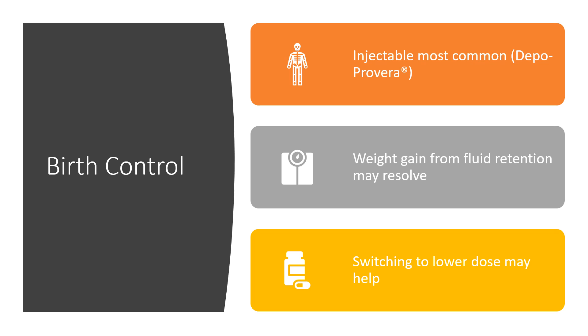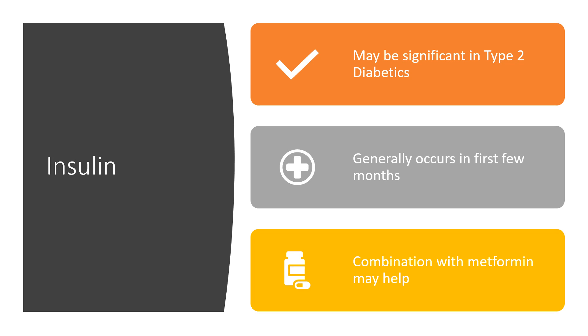For birth control, the injectable Depo-Provera is most commonly associated with weight gain. Weight gain can also occur within the first three or four cycles due to changes in fluid retention, but that may resolve after four or five cycles. Switching to lower doses of hormones may also help. Your healthcare provider can help determine the best option, as there are many available if you're experiencing side effects with one.